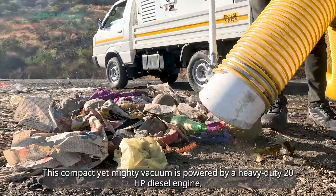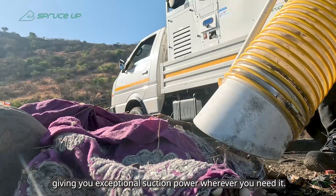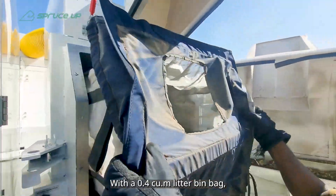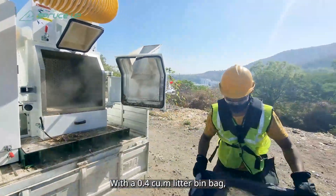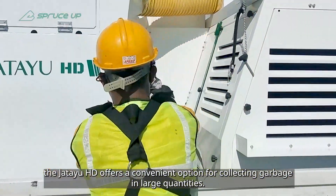This compact yet mighty vacuum is powered by a heavy-duty 20 HP diesel engine, giving you exceptional suction power wherever you need it. With a 0.4 CUM litter bin bag, the Jatayu HD offers a convenient option for collecting garbage in large quantities.